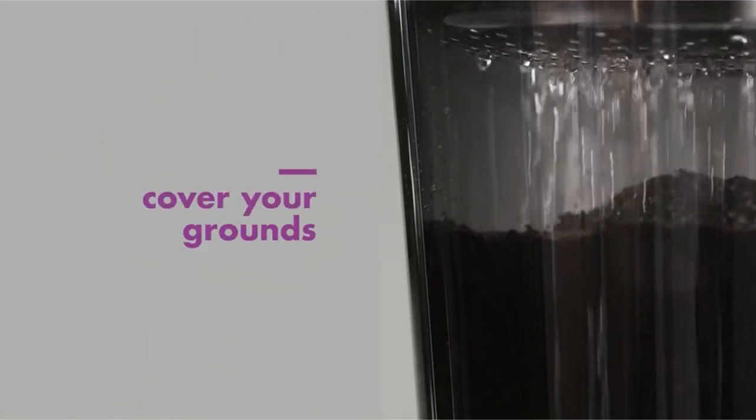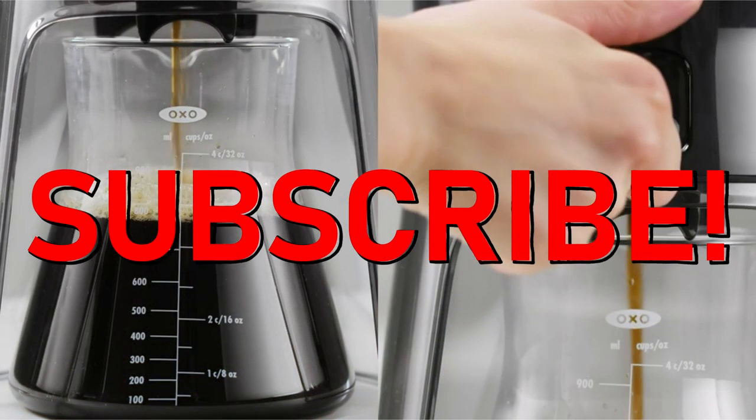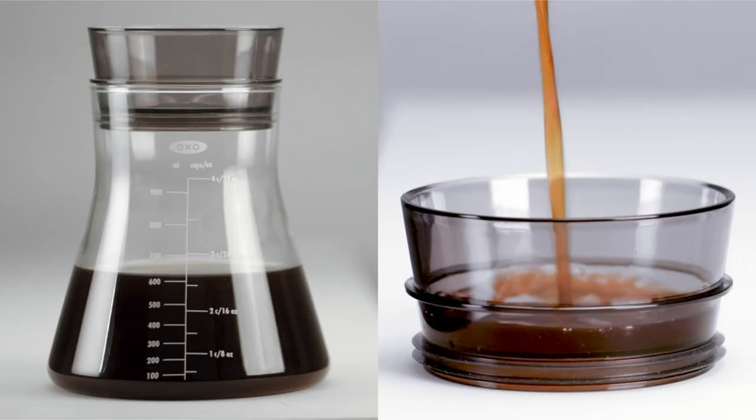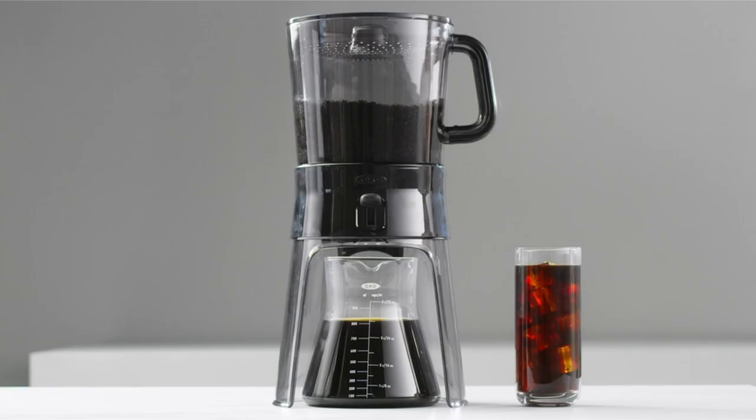If you want more interesting videos, do subscribe to our channel and press the bell icon. This list is based on my personal opinion and research and lists them based on quality, features, and pricing. If you want more information and updated pricing on the products mentioned, be sure to check the links in the description below.